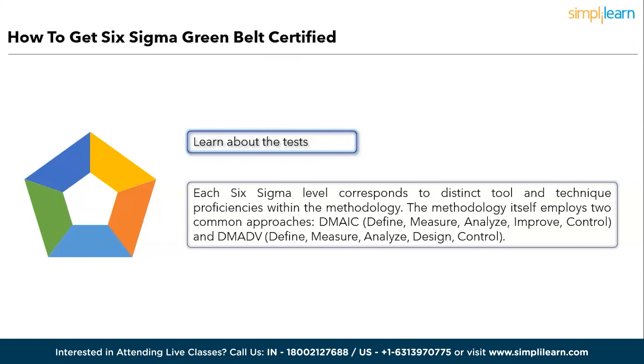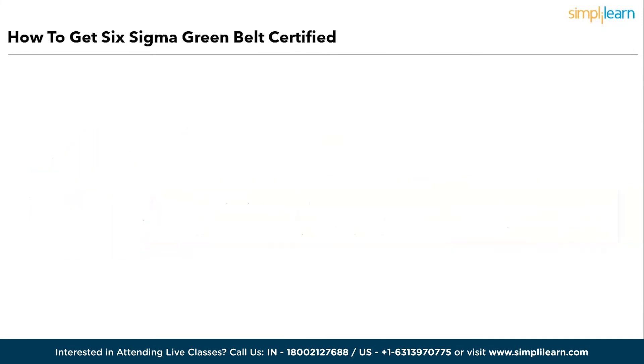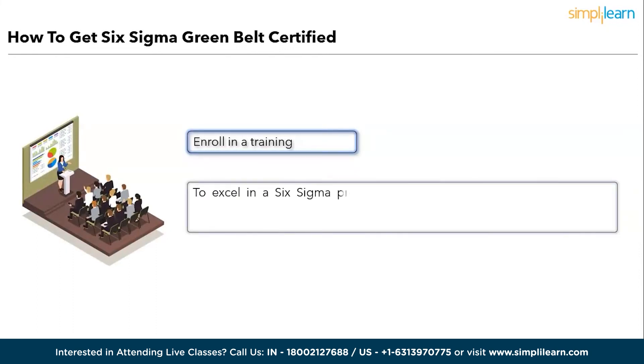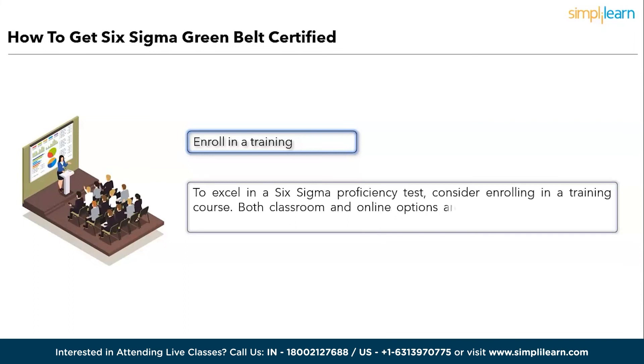Prioritize understanding these assessments before diving into preparation. Step five: Enroll in a training course. To excel in Six Sigma proficiency tests, consider enrolling in a training course. Both classroom and online options are available, allowing you to select the format that aligns with your needs. While there isn't a formal governing body for training, many reputable organizations and programs carry accreditation. These courses offer valuable hands-on experience with the diverse tools and techniques integral to Six Sigma methodology.